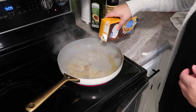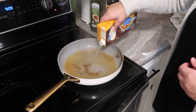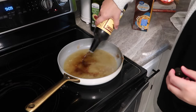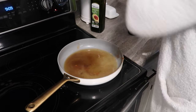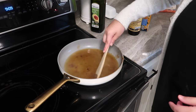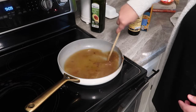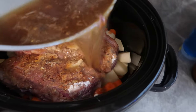Now that our roast is nice and brown and full of flavor, we are just going to stick that in the crockpot. For some added flavor, I took some chicken broth — you can use beef broth but I didn't have any — and added that with a little bit of Worcestershire sauce right into that hot skillet to deglaze it and get up all of that good stuff stuck to the bottom of the pan, because that is some good flavor we do not want to miss out on.